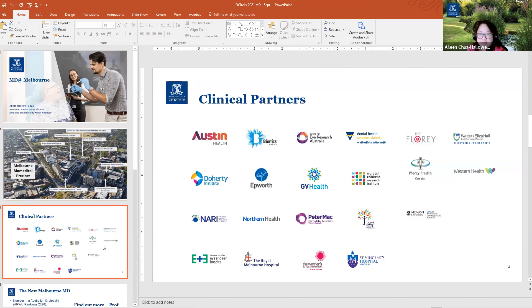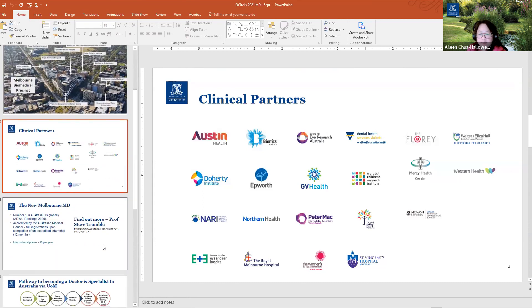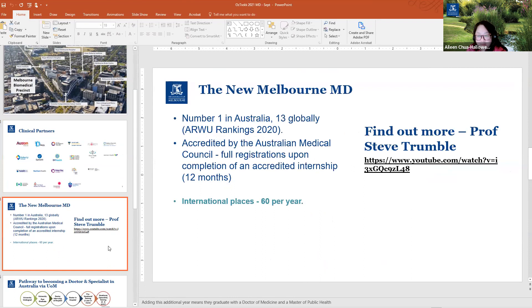These are some of our major clinical partners that our students benefit from through close working partnerships. The new MD program — we call it new because we've tweaked the whole program to make it more relevant to current society. We are number one in Australia and 13th globally, and the program is accredited. We have about 60 international places out of approximately 350 students in total.